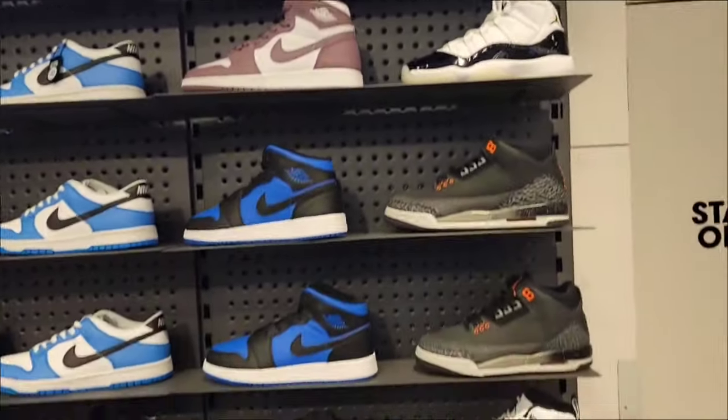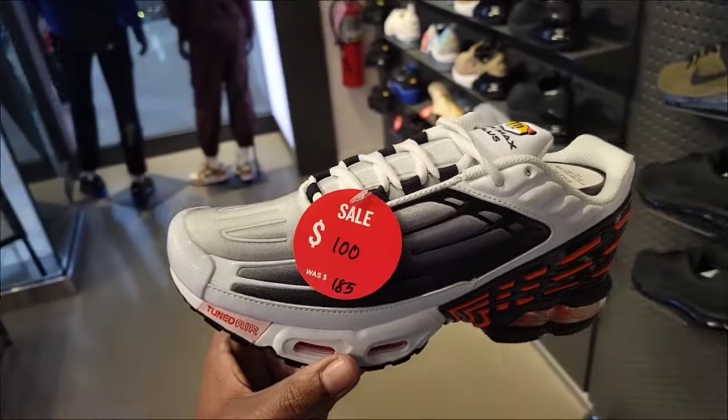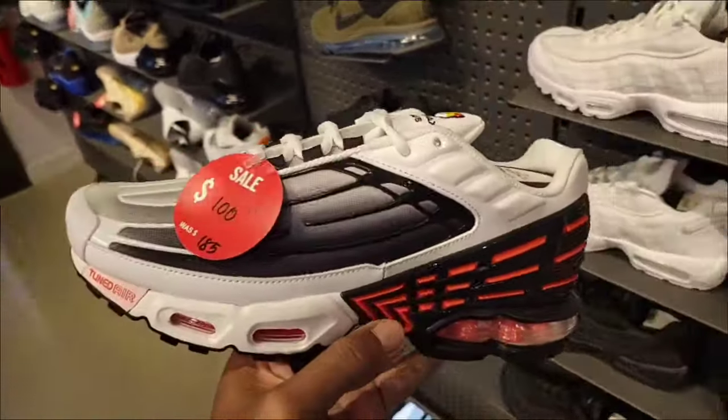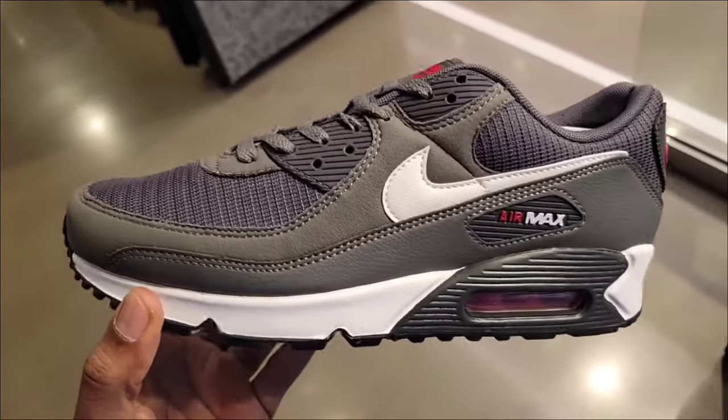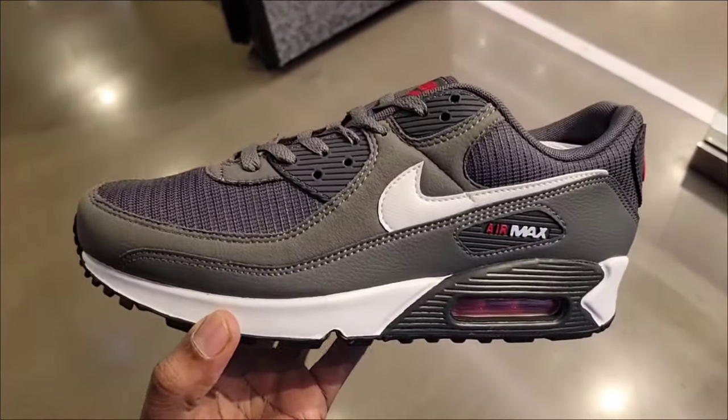They also have 11s here in grade school. Air Max Plus 3 down to $100 from $185 — definitely a clean colorway. I feel like this is a new colorway on the Air Max 90, very dope, $130 on the retail. What do you guys think about these Air Max 1s? This burgundy, black, and gray colorway is definitely fire.